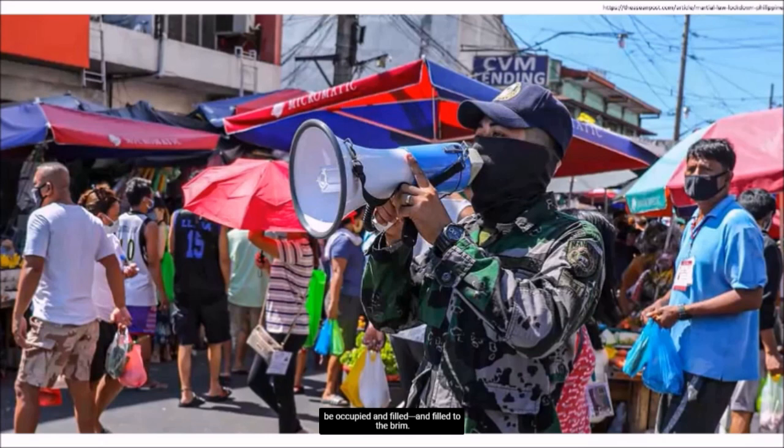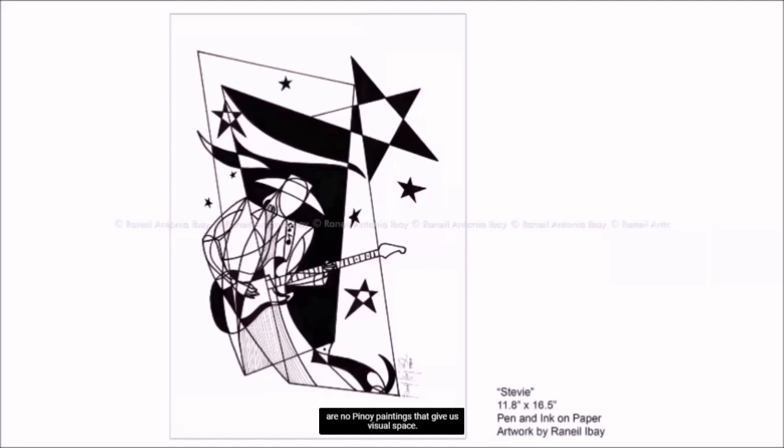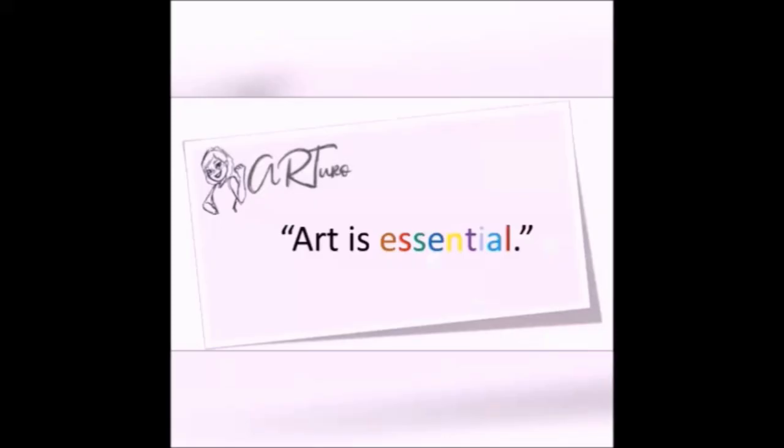We also apply the Horror Vacui principle when we go for all-you-can-eat-but-with-no-leftover buffets. But other than it being our way of life, perhaps it's also a matter of a follow-without-thinking attitude — you see paintings done like that, so you paint or draw like that. Of course, this is not to say there are no Pinoy paintings that give us visual space. There's something for everybody in Pinoy art. Variety in Pinoy art is essential. Art is essential.